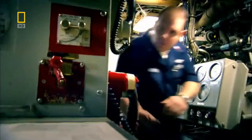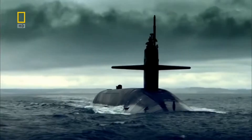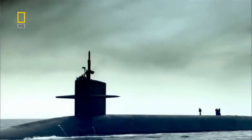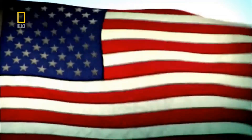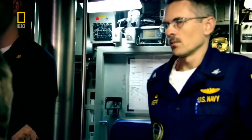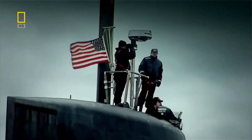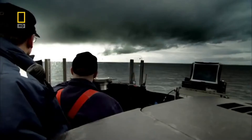The USS Pennsylvania is an Ohio-class submarine, the biggest submarine in the U.S. Navy. Captain Bradford S. Neff is taking the USS Pennsylvania and its crew of 165 men on a patrol.